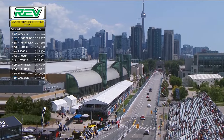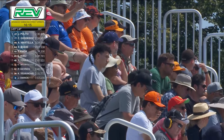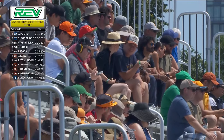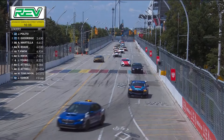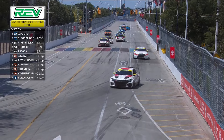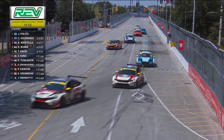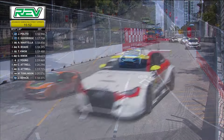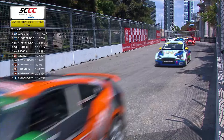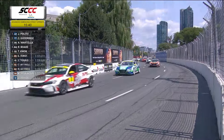There are three categories of cars here: GT4 — the biggest and most powerful — with about 450 horsepower and a top speed of about 260 km/h; TCR cars with about 350 horsepower and a top speed of about 240 km/h; and TCA cars, the entry level, with 190 horsepower and a top speed of about 150 km/h. Those variations in speed are why we see cars having to navigate traffic from slower cars.